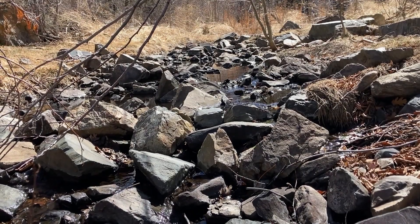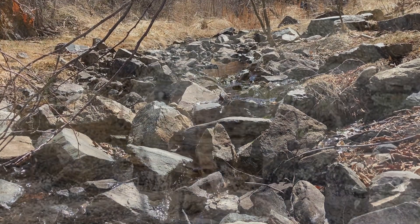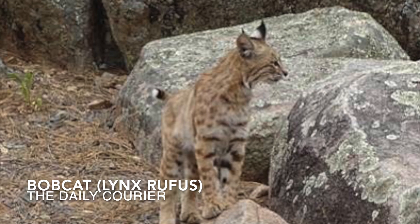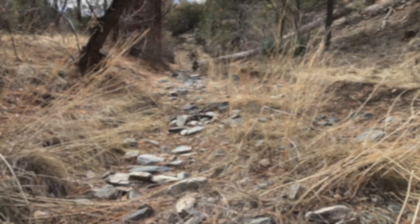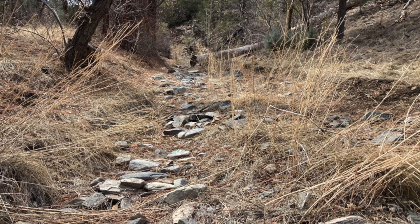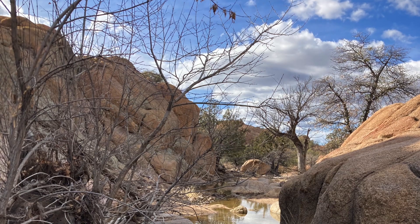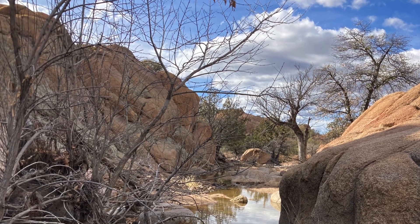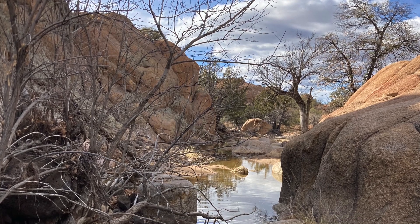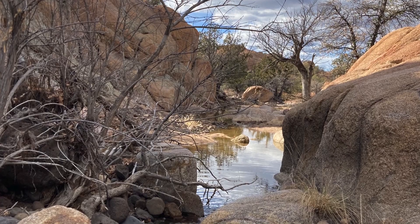Blanks Creek, named for one of the many southwestern mammals dependent on healthy freshwater systems, the bobcat. For millennia, the ephemeral nature of water in the arid west has dictated where life can survive and flourish. The wild and free creeks and rivers naturally slow and spread, recharging precious groundwater and creating habitat corridors known as riparian areas.